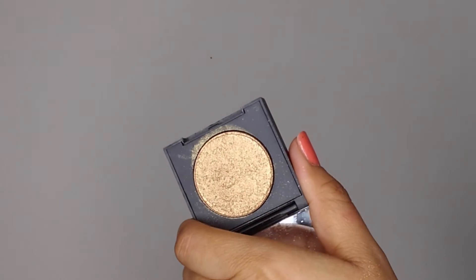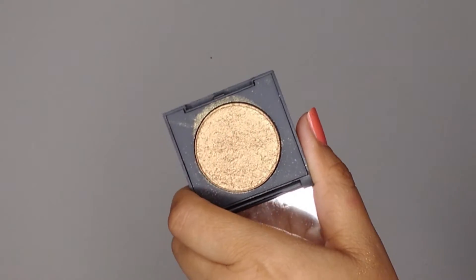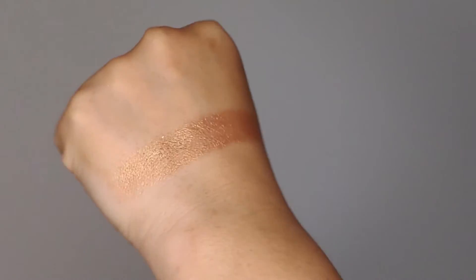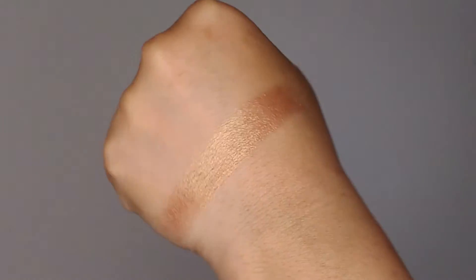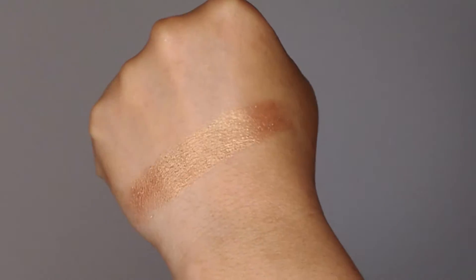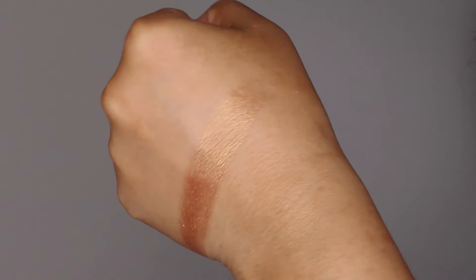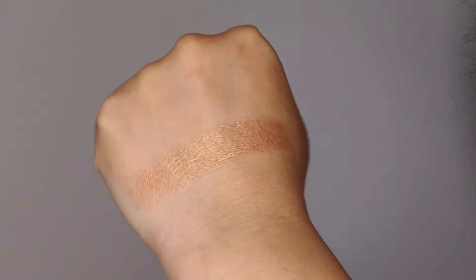This one is Sweet Tea. Sweet Tea is a deeper, bronzier gold shade — I absolutely love this one. This would be beautiful on deeper skin tones. Swatched on the skin, it's such a beautiful rich coppery bronzy gold. On deeper skin tones this is going to look absolutely magical, and if you're more fair, this would be really pretty as a shimmer eyeshadow. This is absolutely one of my favorite shades as well.